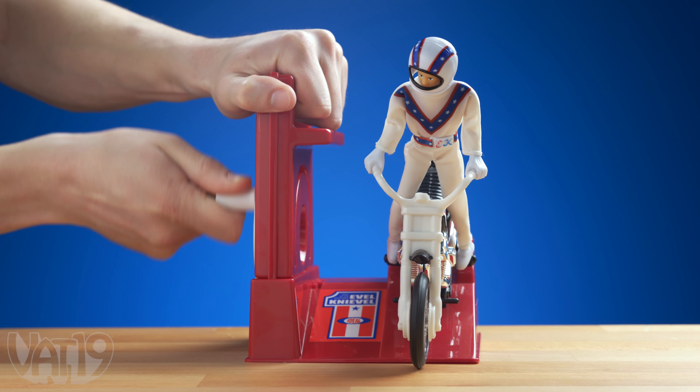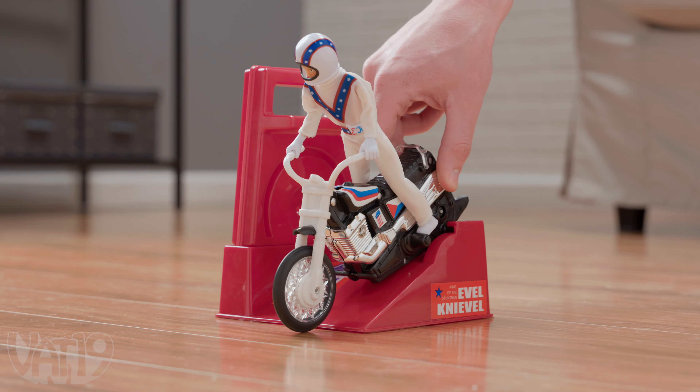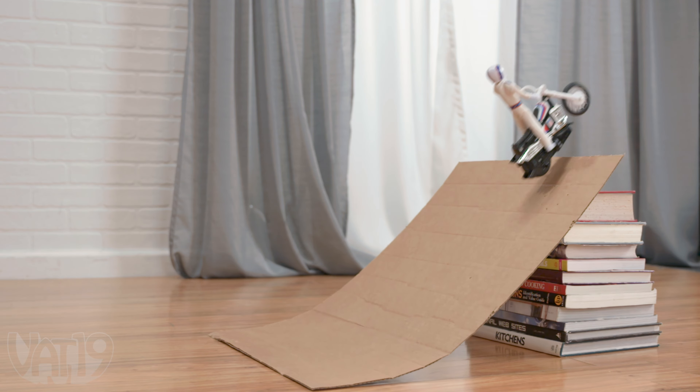To launch this daredevil on his wind-up motorcycle, first pose Evel on the bike, put the stunt cycle in the launcher, and then power it up using the crank. Once you stop cranking, the stuntman will shoot down the track toward a death-defying jump up to 10 feet long.